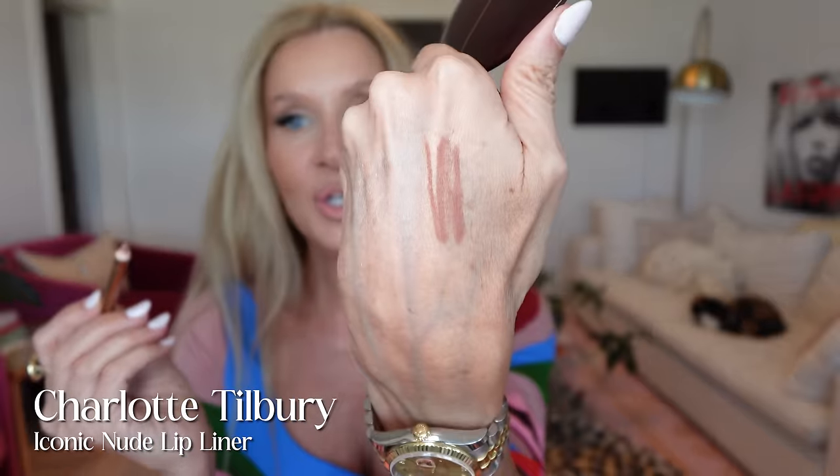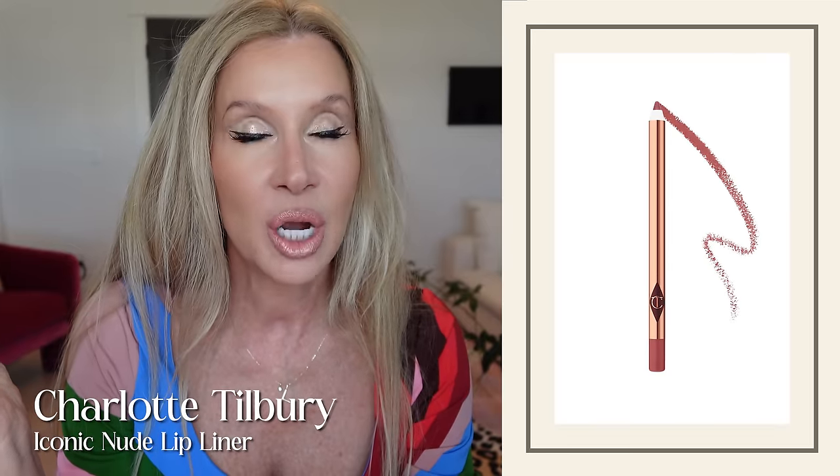Let's get into lip liner — my favorite subject. I just did a whole video on lip liners and why I think it is the most underrated product for aging women over 40 and 50. This is the Charlotte Tilbury Iconic Nude. If you only had one lip liner, this would be it. I know a lot of people talk about Pillow Talk — I think Pillow Talk might be good if you're very fair, but I'm not fair enough for that to show.